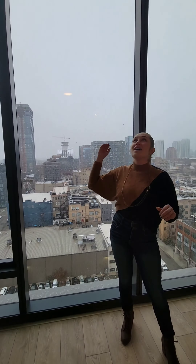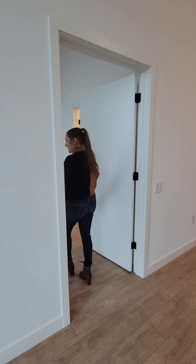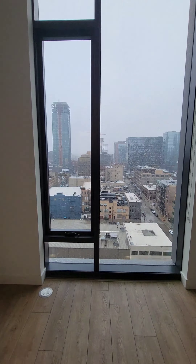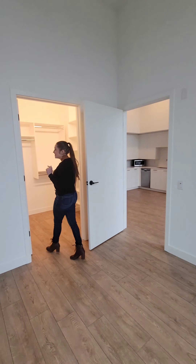And now I want to show you that bedroom — I've got more in store for you. You can easily fit a king-size bed in here with a nightstand, so don't even worry about that. The windows continue throughout, and then one of my favorite parts, of course, is this gorgeous walk-in closet.